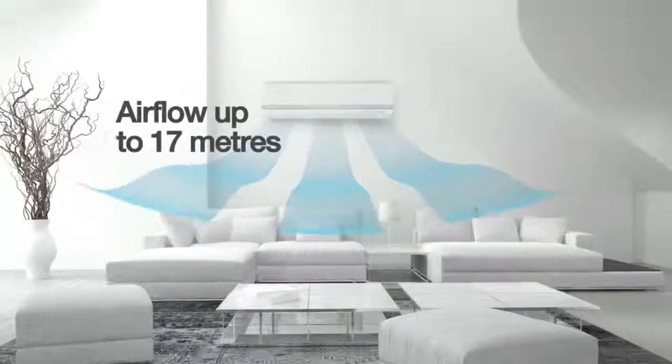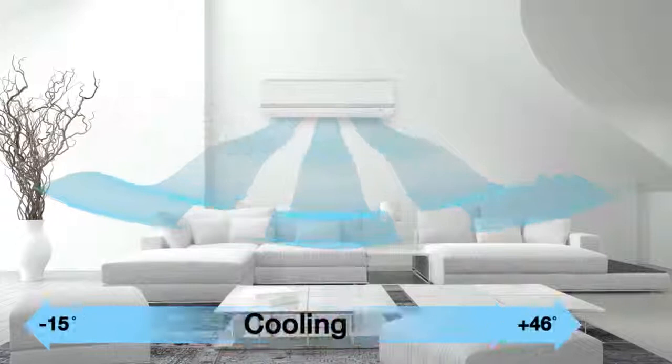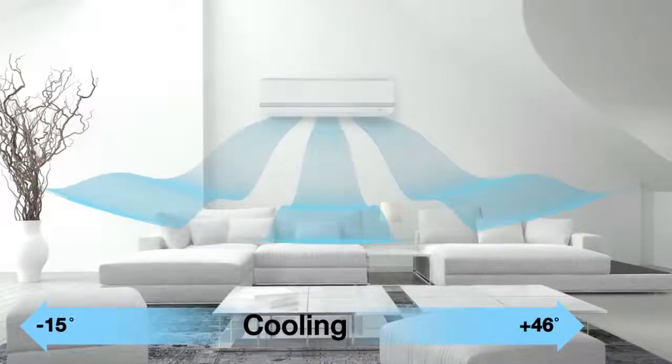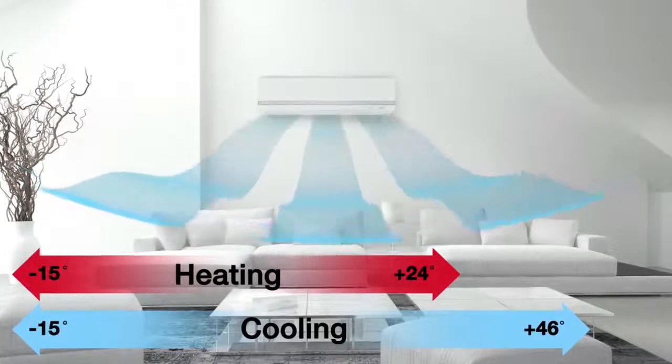The airflow is uniform, quiet and reaches a long distance from the indoor unit. Other state-of-the-art features include a wide range of operation with cooling and heating possible from outdoor temperatures as low as minus 15 degrees Celsius.